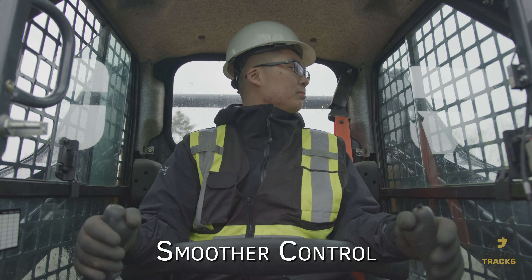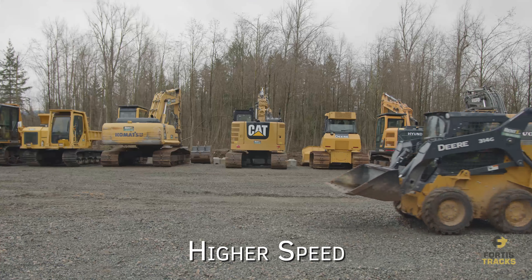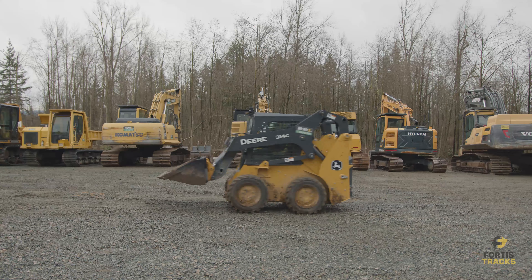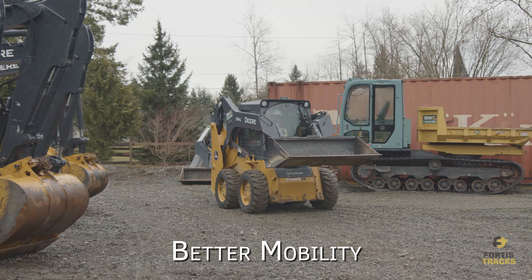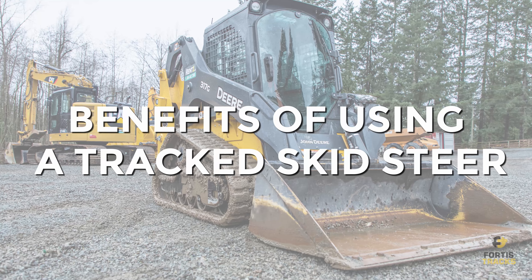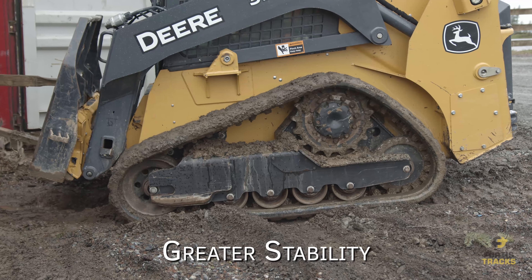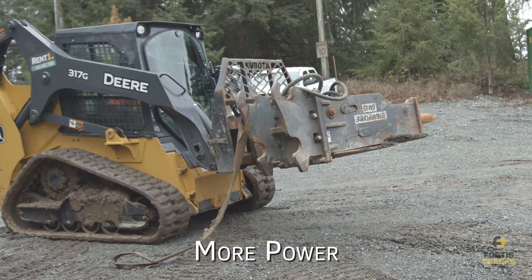Benefits of using a wheeled skid steer: simple operation, better fuel efficiency on average, smoother control, higher speed, and better mobility.